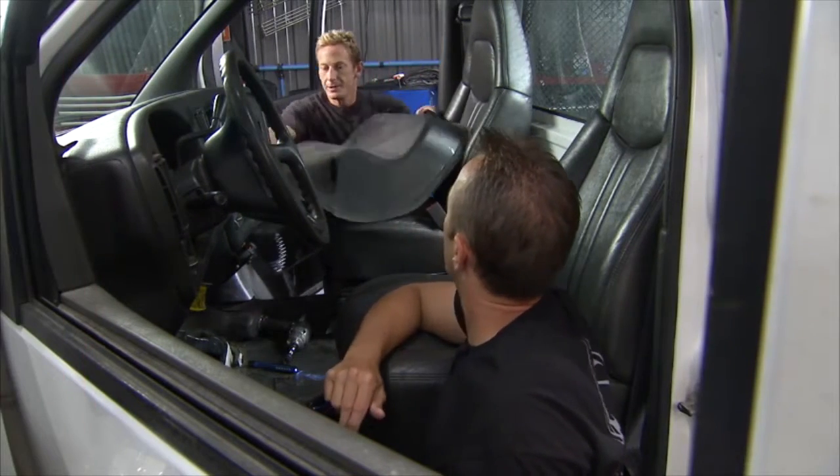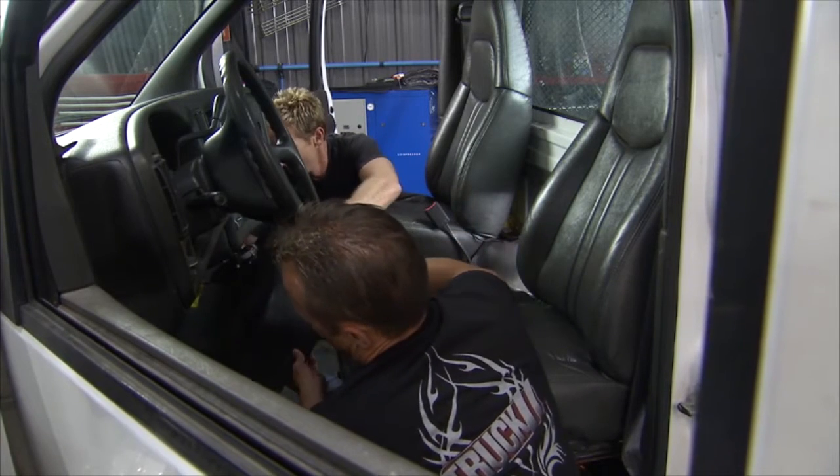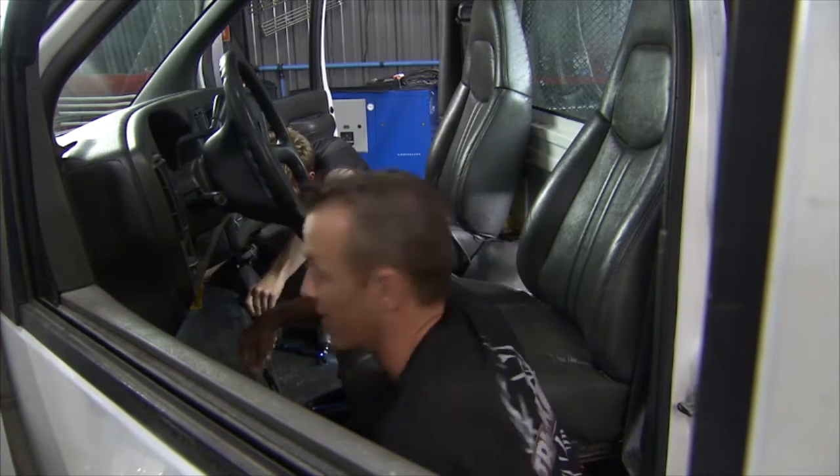Nice job on the sensor — we got that out of the way. We'll get this cover back on, and when we come back we've got some more maintenance to do on this big old truck.